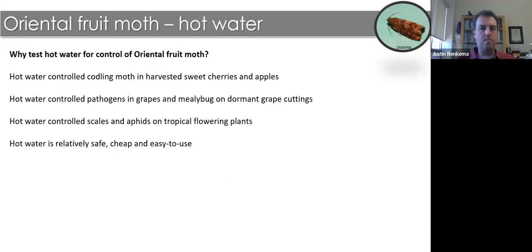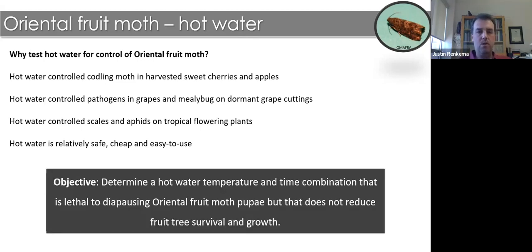Young fruit trees from nurseries are potential carriers of Oriental fruit moth. If a nursery wants to sell trees into BC, they must be OFM-free. The research is motivated by collaborators in British Columbia looking for a methyl bromide alternative. We are testing hot water dips of trees. We know hot water works well to control codling moth on sweet cherries and apples — codling moth being a close relative of Oriental fruit moth — and hot water can also control pathogens in grapes and mealybugs on grape cuttings. Compared to methyl bromide, hot water is relatively safe, cheap, and easy to use.